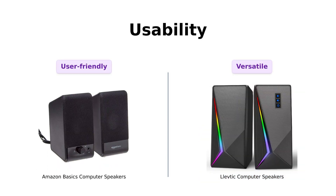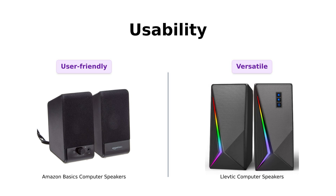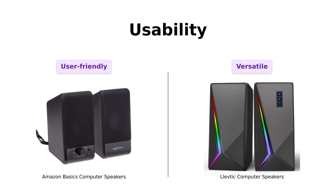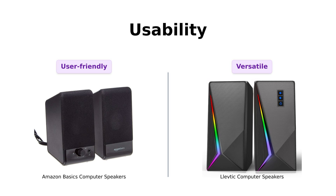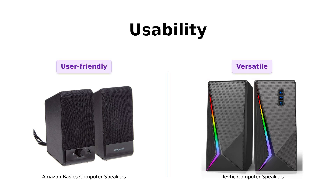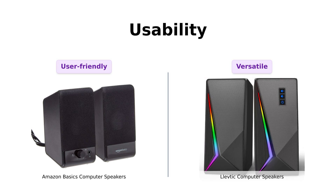Lastly, usability is key. Amazon Basics is straightforward — just plug it in and adjust the volume. Reviewers love how easy it is to set up, making it great for anyone who wants hassle-free audio. Levtick, however, has separate volume controls and RGB functions, which some users appreciate for their precision, while others find it a bit excessive. It can be a bit of a learning curve, but those who invest the time often find it worthwhile. If you prefer a simple, no-fuss experience, you might lean towards Amazon Basics, but if you want versatility and don't mind a few extra steps, Levtick could be your pick.